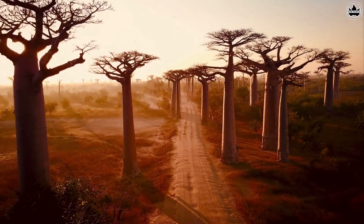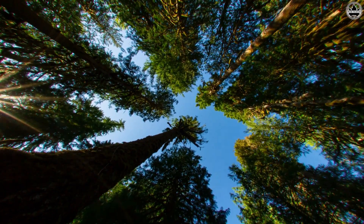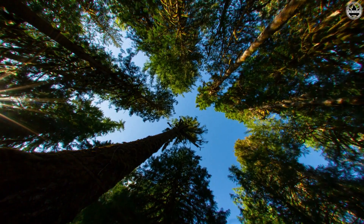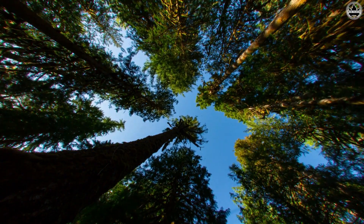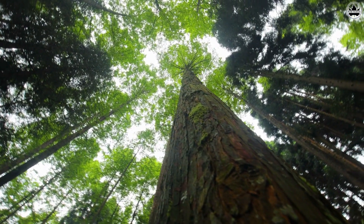So, what exactly is crown shyness? Well, think of it as a tree handshake — a natural phenomenon where the upper branches of trees avoid touching one another, creating these intriguing patterns in the forest canopy.